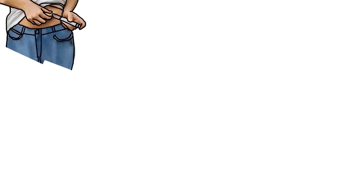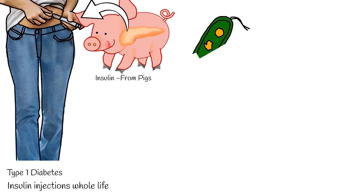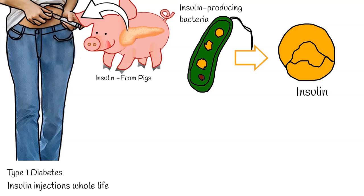People with diabetes mellitus type 1 require insulin injections their whole life. Previously, insulin was derived from the pancreases of cows and pigs. But nowadays, we get insulin from insulin-producing bacteria. It is the result of genetic engineering.